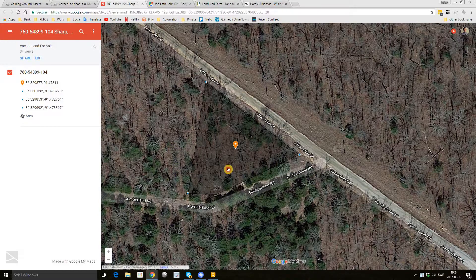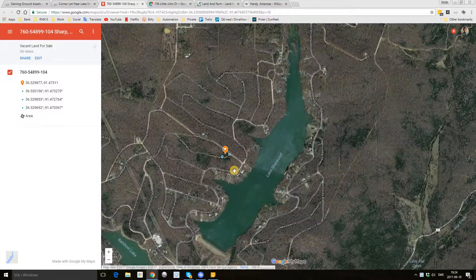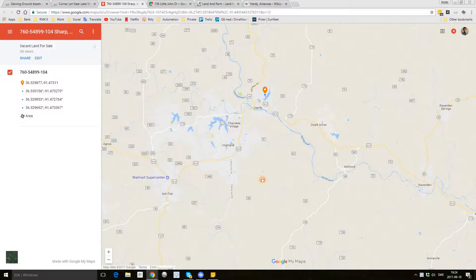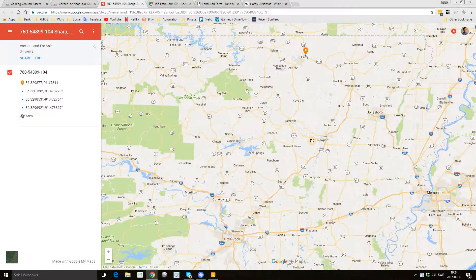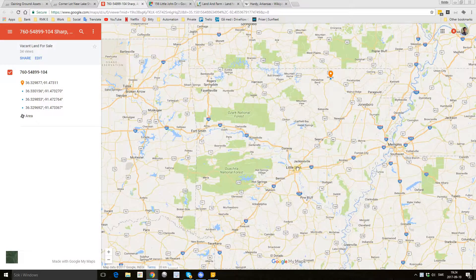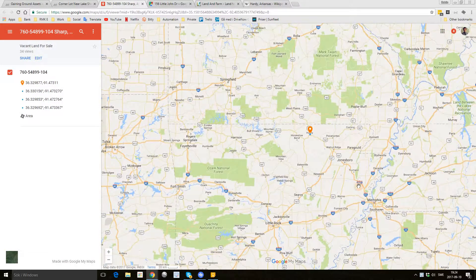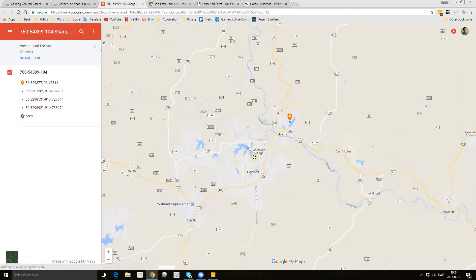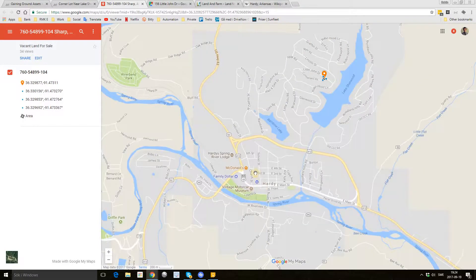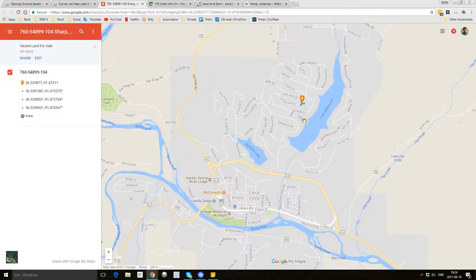Let's have a look at the map. Hardy is a small town of about 700 people up in the north of Arkansas. Here you have Little Rock, Memphis, Springfield, and Hardy is here northeast of Cherokee Village. The property is right next to Lake Sherwood.